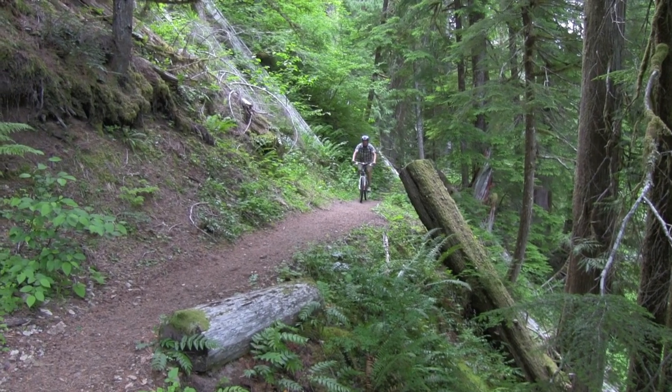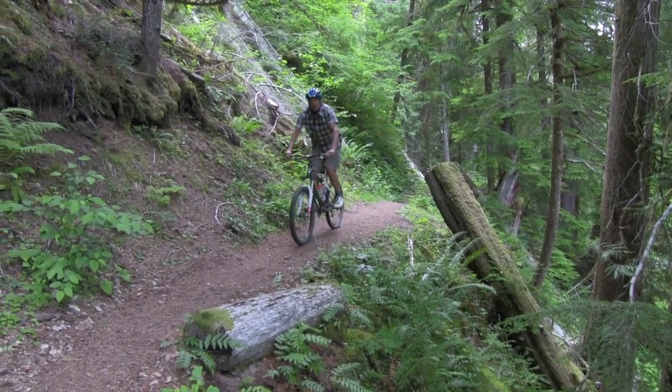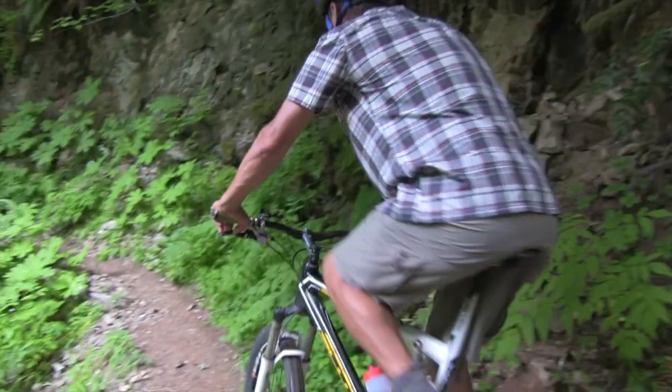So if you're looking for a new short, whether you're hiking, bouldering, or even on a mountain bike ride, check out the new Kool Raptor Cargo. It's a great high performance technical short.